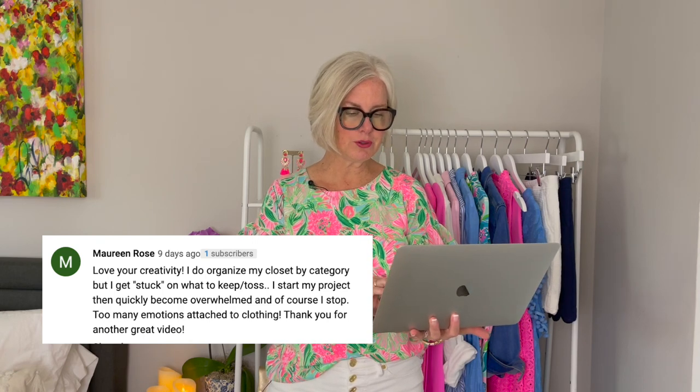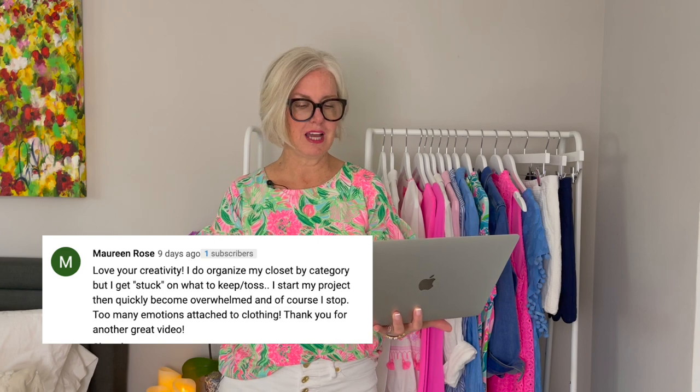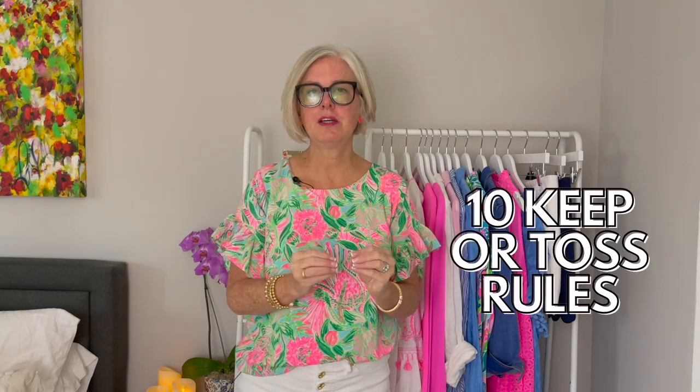Maureen Rose just sent me this question. She said, I love your creativity. I do organize my closet by category, but I get stuck on what to keep versus what to toss. I start my project, then quickly become overwhelmed and stop. Too many emotions attached to clothing. So I've got 10 diehard rules that I follow that will help you take the overwhelm away from going through your closet.